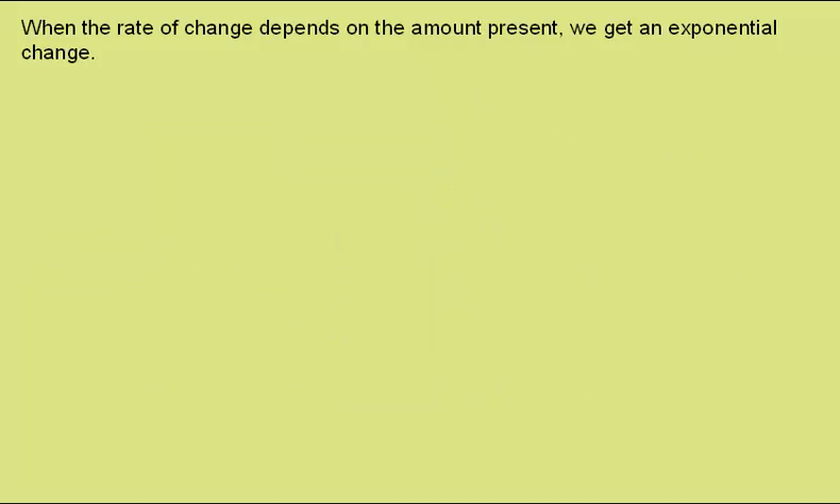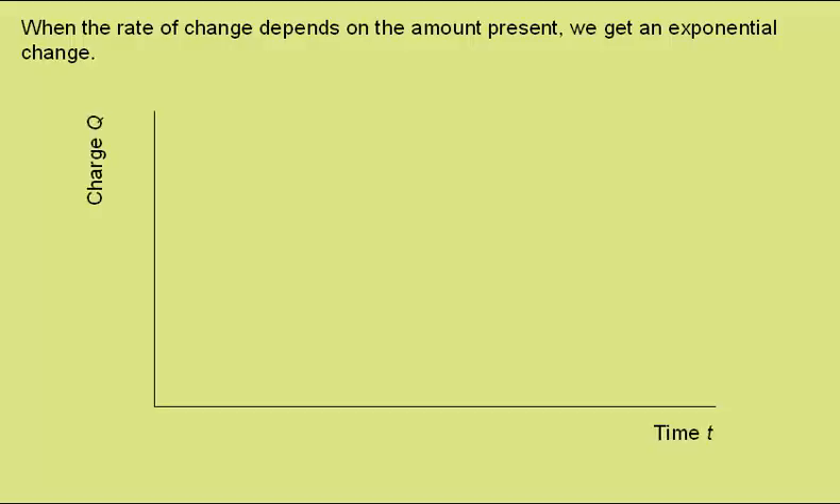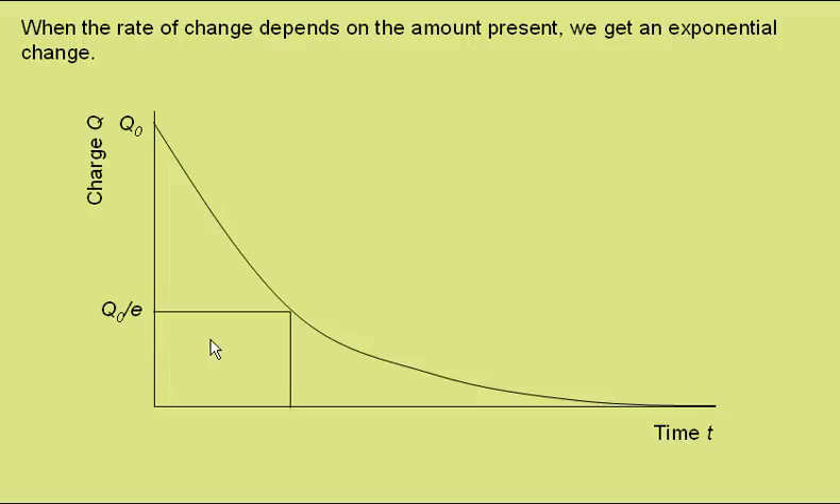In any circumstances when the rate of change of a property depends on the amount present, we get an exponential change. So in this case, the graph of charge against time would show an exponential decay something like this. This is the charge stored on the capacitor. If we call the initial value Q₀, then when we get to a value Q₀ over e — roughly a third of our starting charge — drawing a line across, we get the time as being equal to the resistance multiplied by the capacitance.